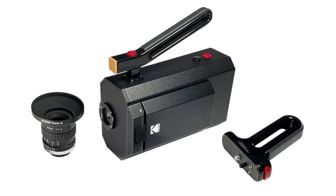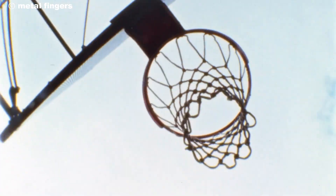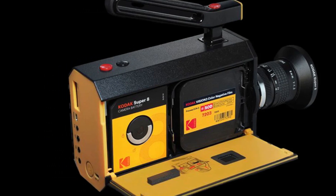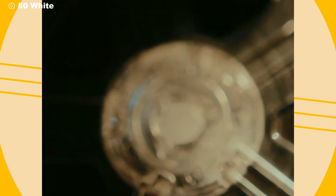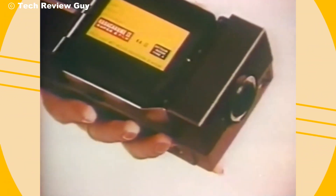Of course, one of the most exciting parts of using the Kodak Super 8 camera is the return to the art of film. You'll be loading film cartridges just like they did back in the 1960s. Each roll of Super 8 film holds about 2.5 minutes of footage, and you'll get that distinct, grainy, organic look that only real film can provide. Digital might be crisp, but film — film has soul.